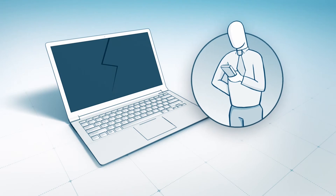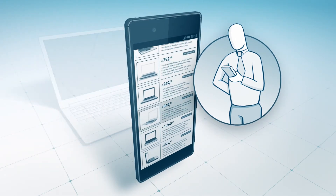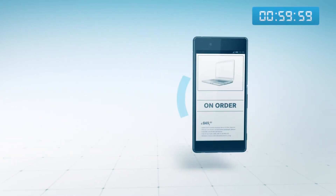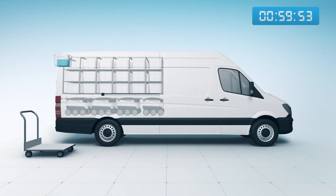Let's assume you urgently need a new laptop and you know that you'll be home in an hour. You can simply order the device on the internet and enter the preferred delivery time. The order arrives at the supplier, the package is picked from the store, transported to the hub and loaded onto the Sprinter.